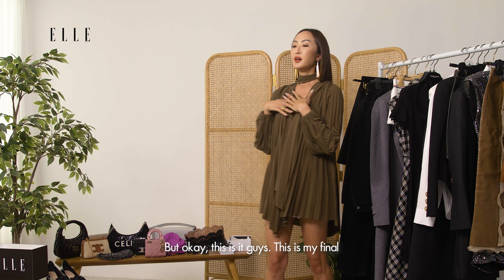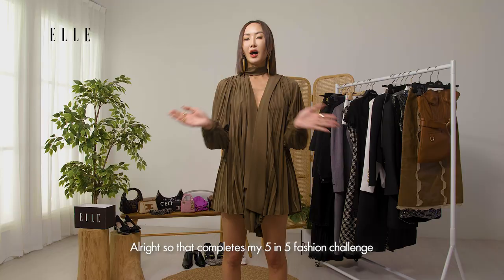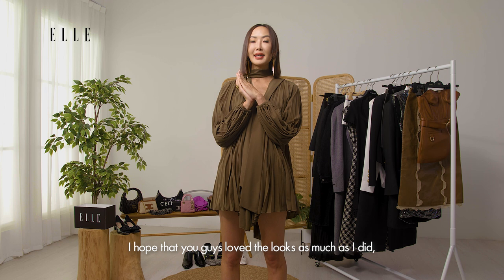I hope that you guys will love it as much as I do. Alright, that completes my five and five fashion challenge. I hope that you guys love the looks as much as I did. Thank you so much for watching and I will see you guys next time.